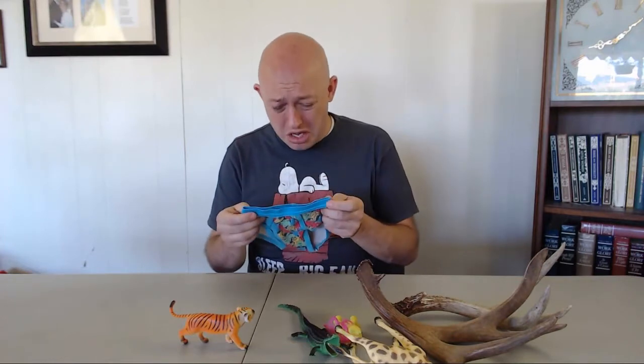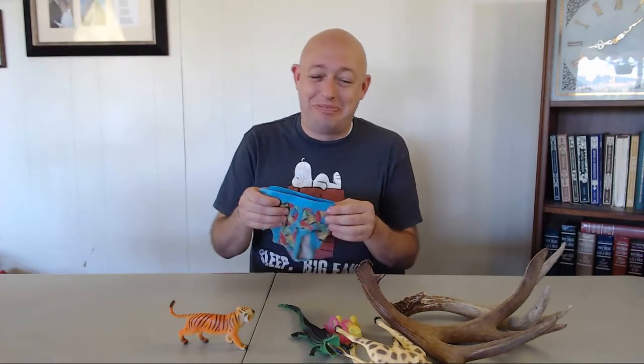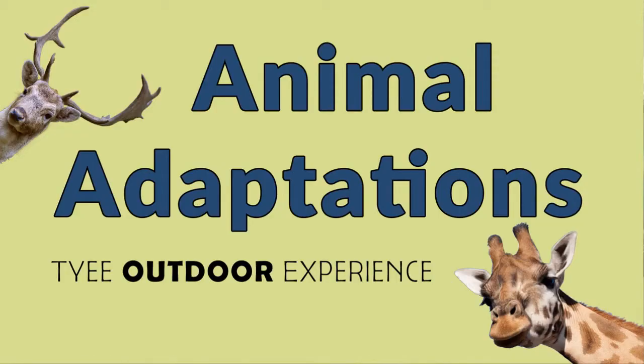Hey guys, this is Isaac Ashby. Today's science video is brought to you by a pair of dirty underwear — after all, being clean isn't all it's cracked up to be. So today, kids, we're talking about adaptations.